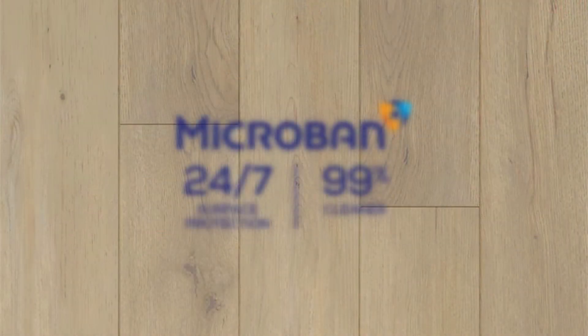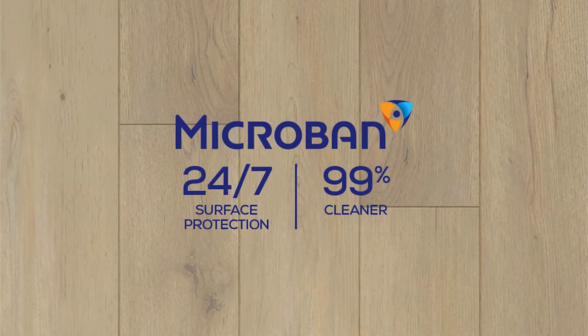Helping to keep your floors cleaner, Microban helps protect 24-7 against the growth of bacteria and remain 99% cleaner than untreated surfaces. This exciting technology is now available on all Sonoma floors.